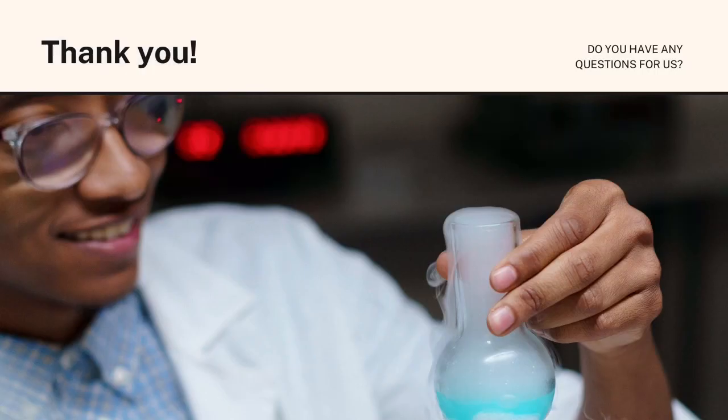That's all for the laboratory orientation. Thank you. Do you have any questions for us?